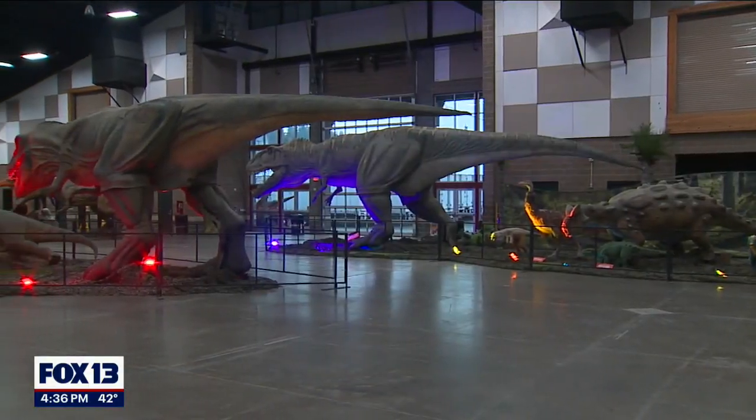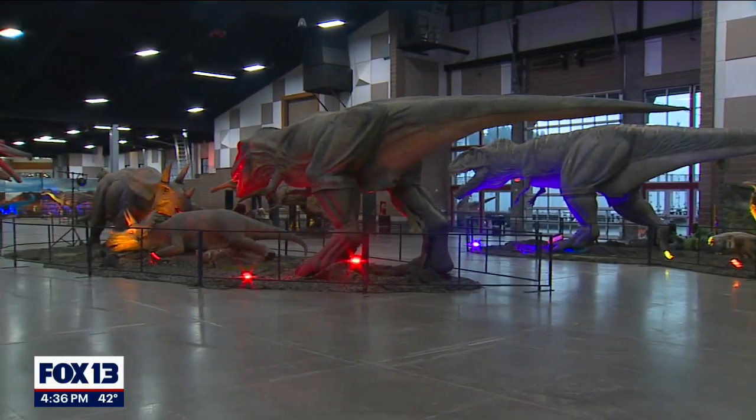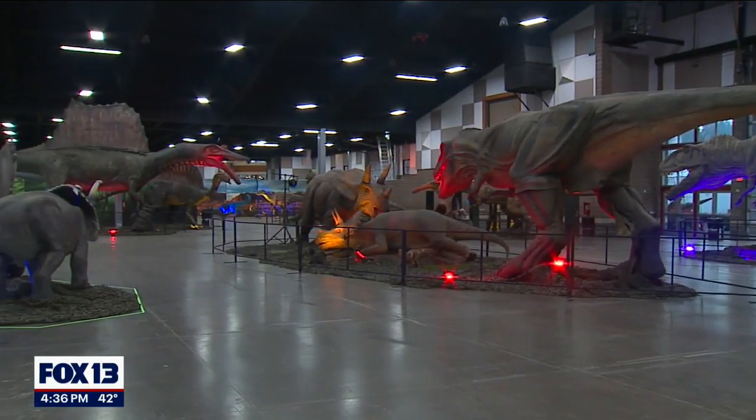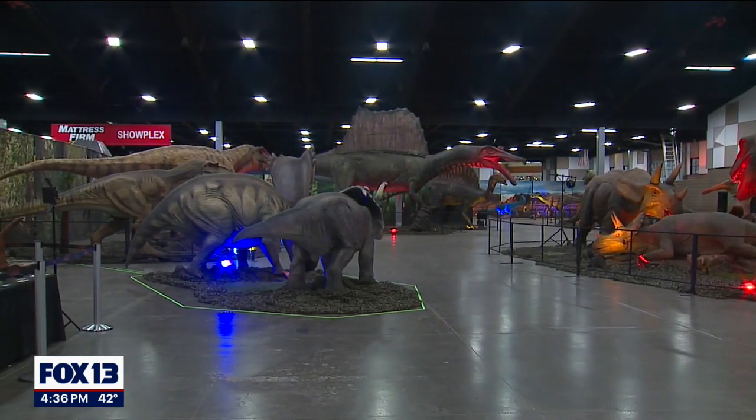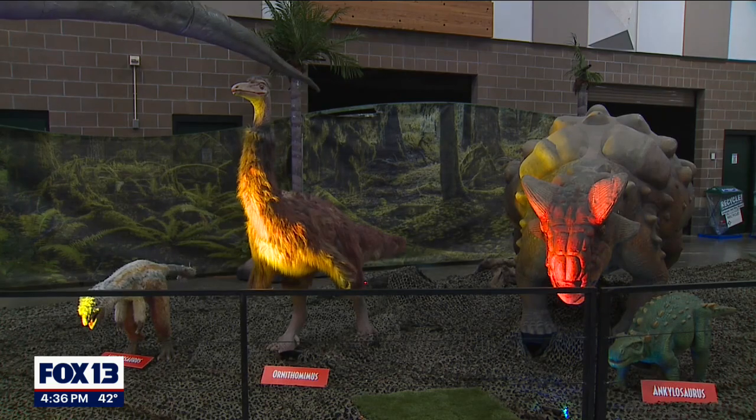It is so interesting to think that these were on Earth some time ago, right? It kind of feels like fantasy, but it's real. The Earth was really different back then, so it's really cool to kind of get transported back in time.